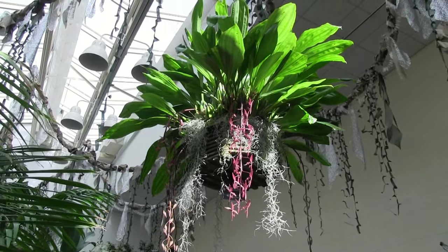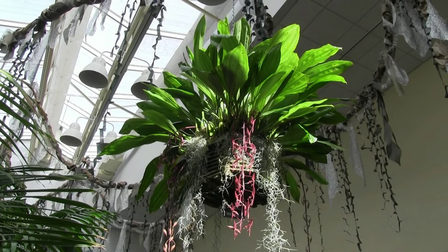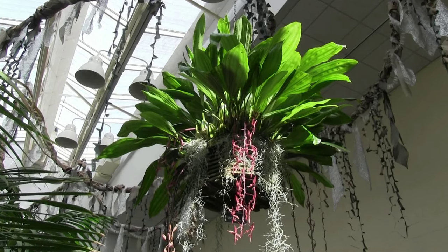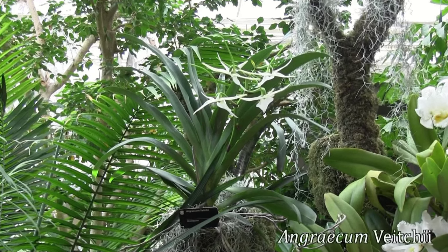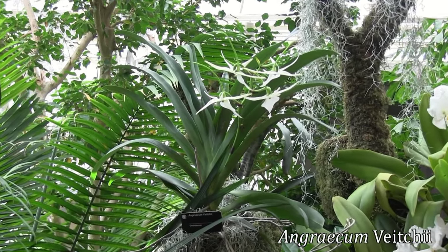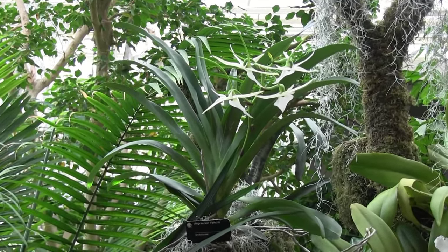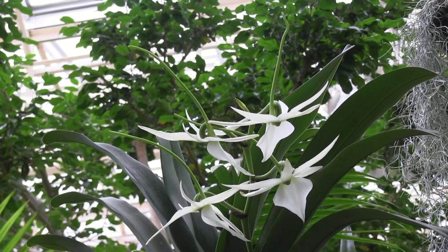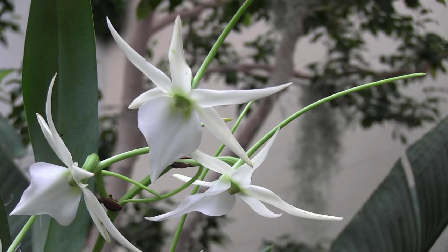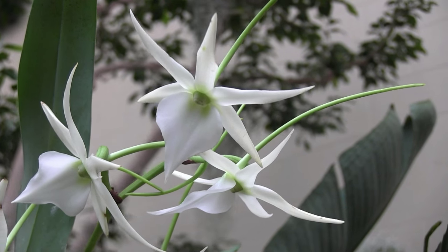Wow. There's just something awe-inspiring about a massive plant like this. Angraecums are African orchids made famous by none other than Charles Darwin. He said that there had to be a moth with a proboscis long enough to pollinate that flower and reach the end of that long spur. And he was right.